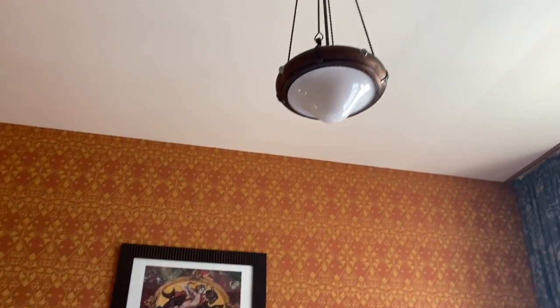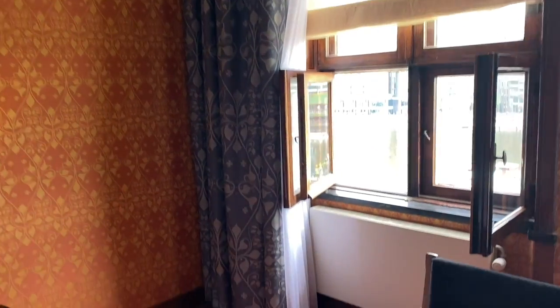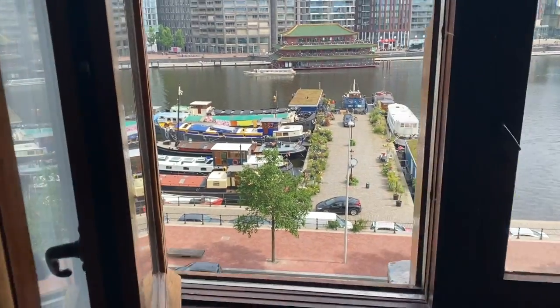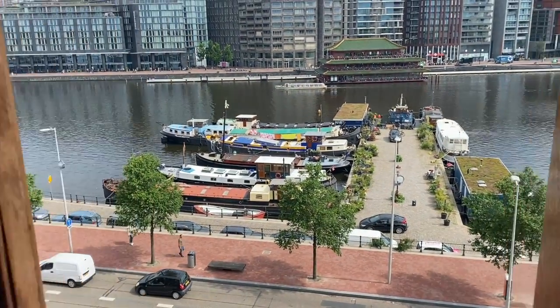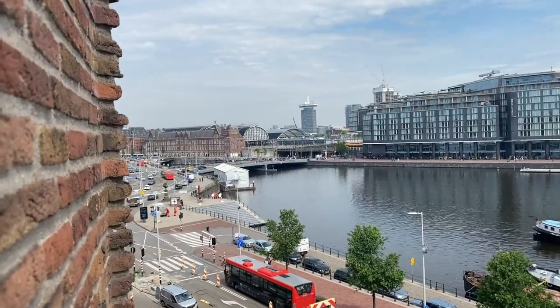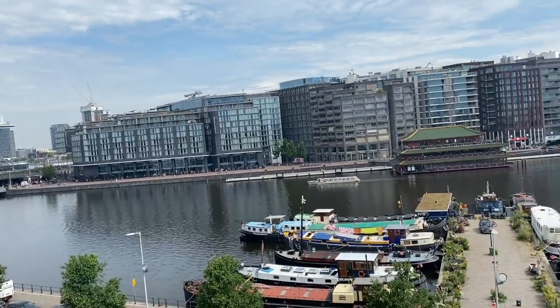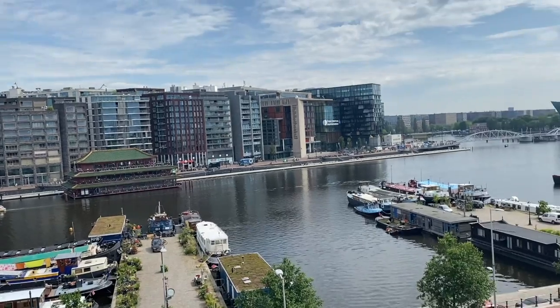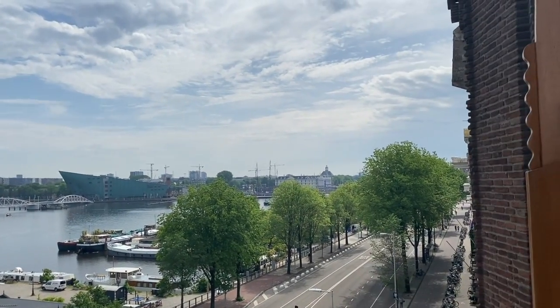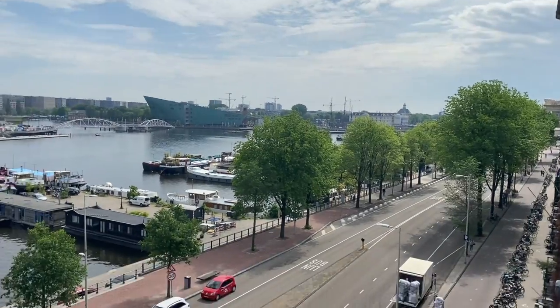I headed to the window and took a video clip — a couple of them actually over my stay — just to show you what you're looking out of. We're on the third floor, but with 15 or 20 foot high ceilings per floor, you're probably on the fifth or sixth floor of a North American building. Looking out over this canal and the museums down here. What an incredible view.